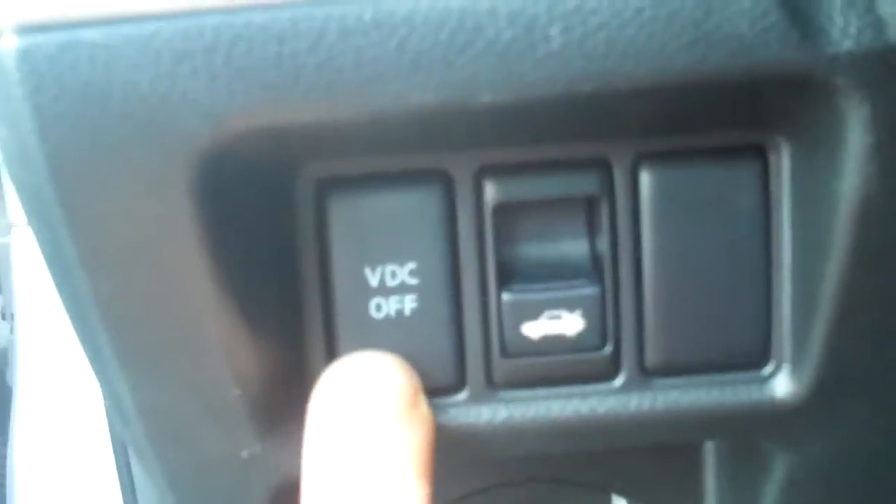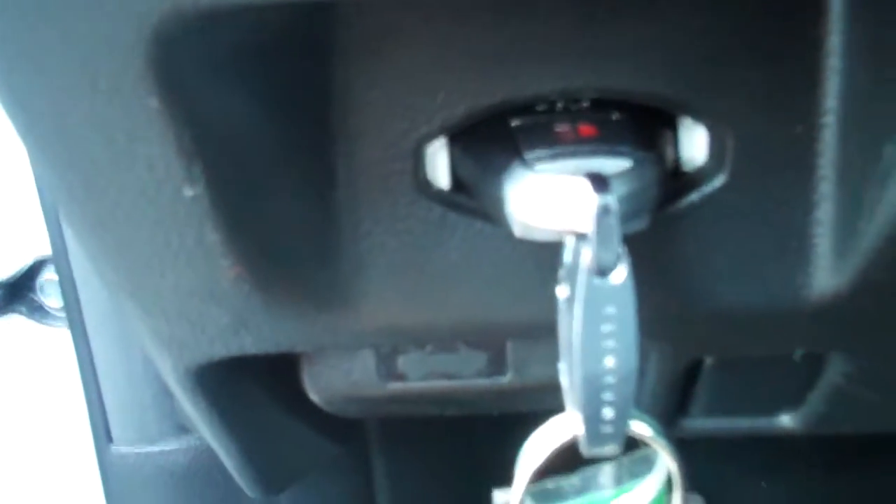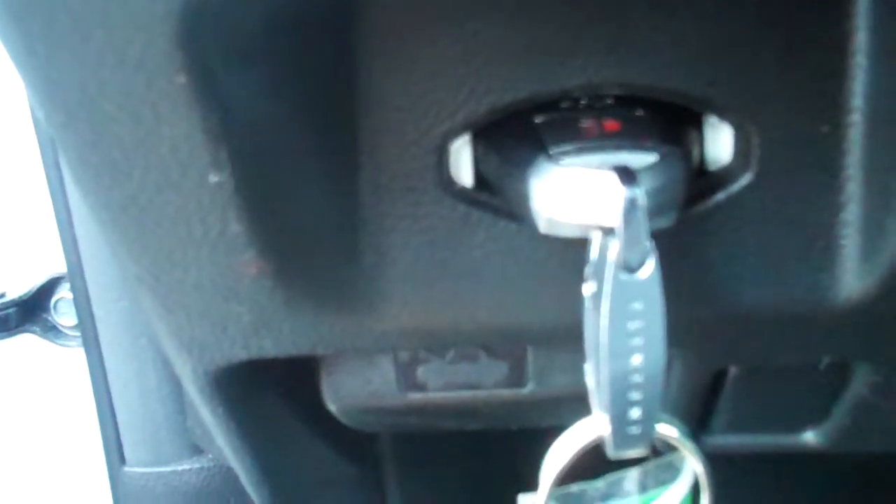VDC stands for vehicle dynamic control — that works in conjunction with the traction control. There's a trunk release button, and this here is the intelligent key port. In the event that the battery in the remote dies, you put the key buttons-face-up into this port and push past the resistance. It will not recharge the battery but it will let the vehicle know the key is present and allow the vehicle to start.